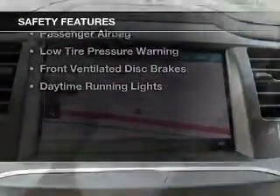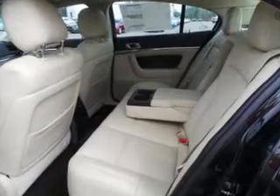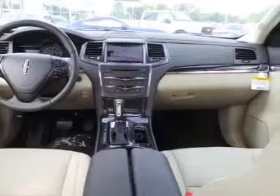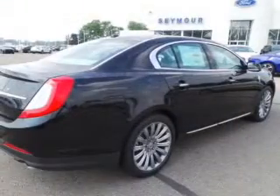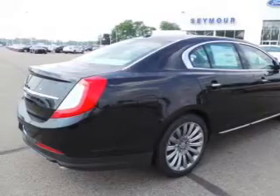Auto-dimming mirrors. Safety was made a priority with these features: curtain head airbags, side airbags, independent suspension, brake assist, traction control, stability control, a passenger airbag, low tire pressure warning, front ventilated disc brakes, and daytime running lights.